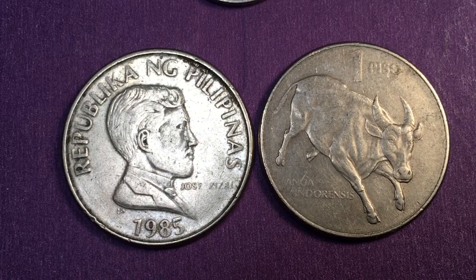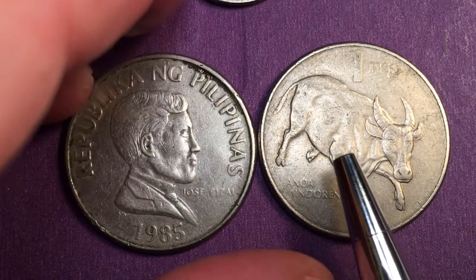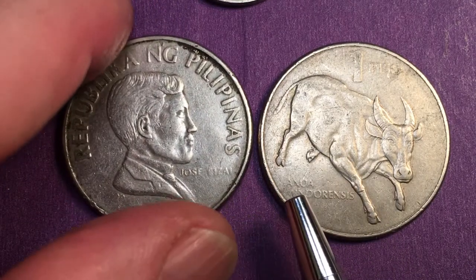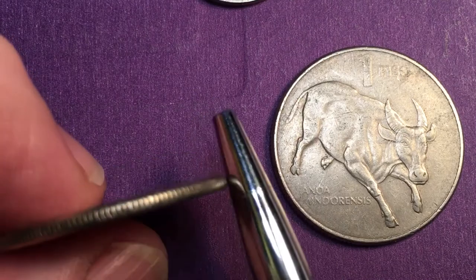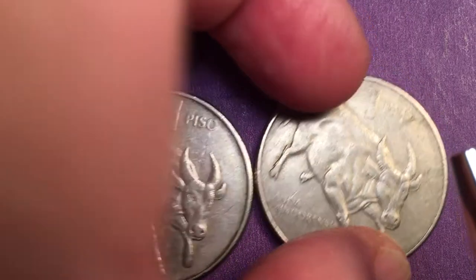They made tons of 1985 coins, so if you're going to find one it's almost definitely going to be a 1985. In 1983 they made 55.8 million, in 1984 they made 5 million, in 1986 they made 19 million. The key date to collect is 1987, in which they only made 1.4 million.